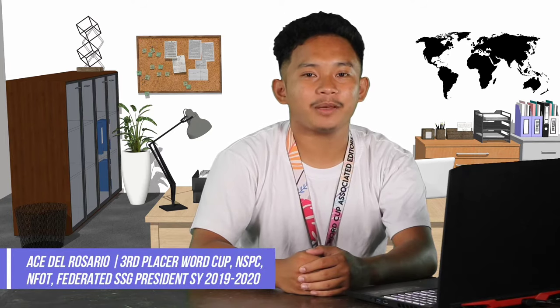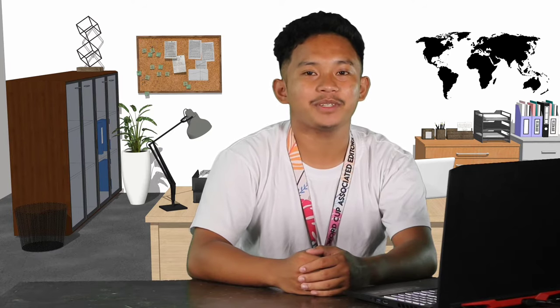Hi guys! I'm Yorgria Ace Del Rosario, and in today's episode of SSG Kasikas, I will be teaching you about basic photojournalism tips.